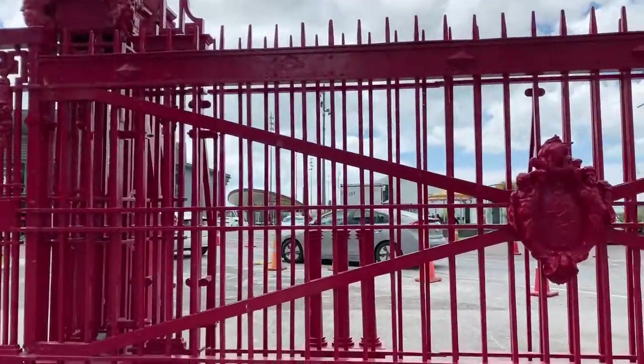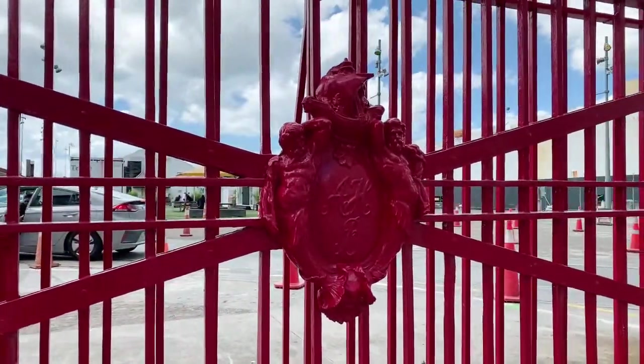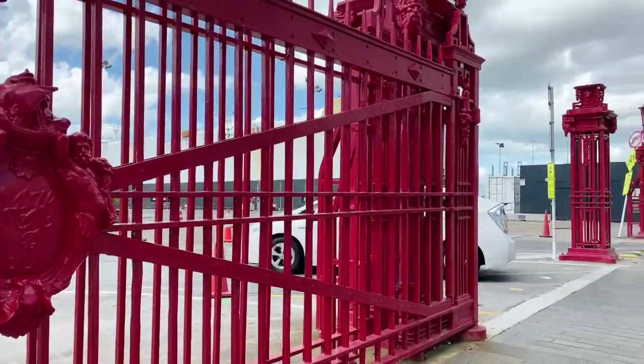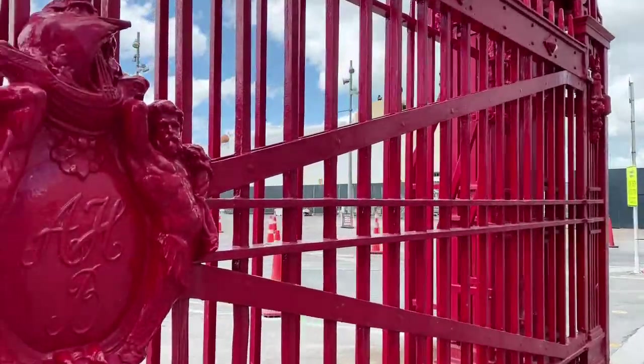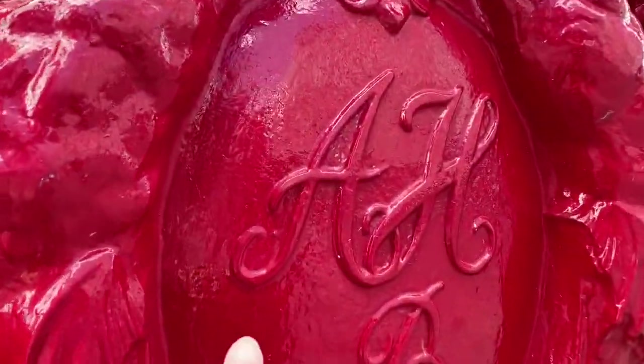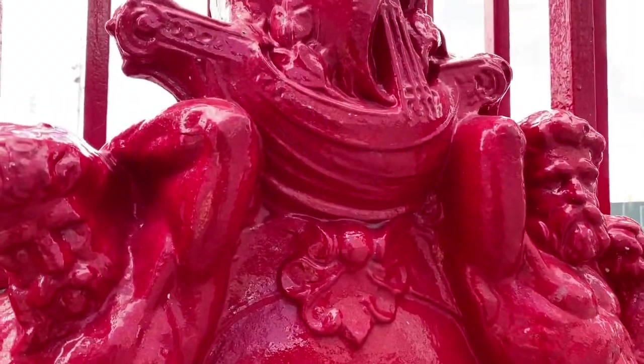We're outside these gorgeous wooden iron gates here. They stretch all the way along the port. And if you can see, they say A-H and then B — Auckland Harbour Board. This was brought in from England in 1910.